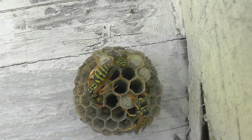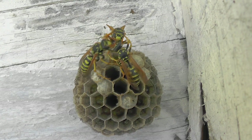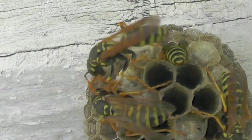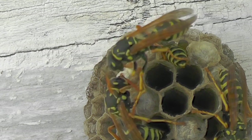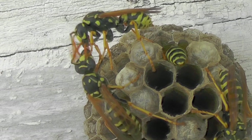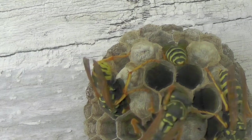Here we see how when the forager returns, it's immediately mobbed by the others who check out what it has — very typical behavior. They will often share food this way or do trophallaxis and share fluids. You can see how some of the newer wasps are allowed to take a break and put their heads into the cells where it's cooler, while others are run off the nest to forage. It all depends on the whims of the queen.